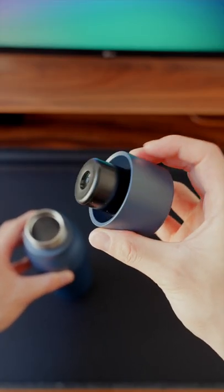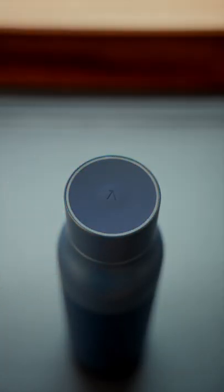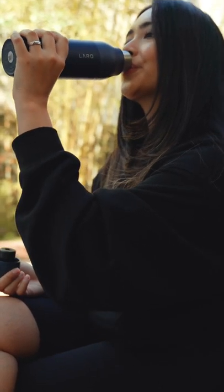Using UVC light technology, it kills the bacteria and viruses in your bottle. Touch the button once and it will eradicate germs in just 60 seconds. Double tap it and it will go on for 3 minutes for a longer clean. It can kill up to 99.9% of both bacteria and viruses when used on its highest settings.